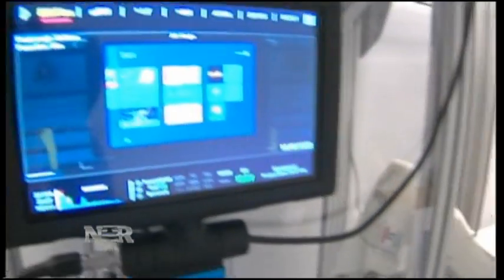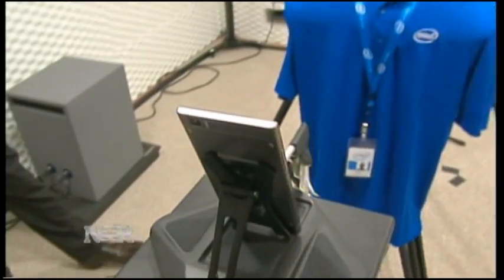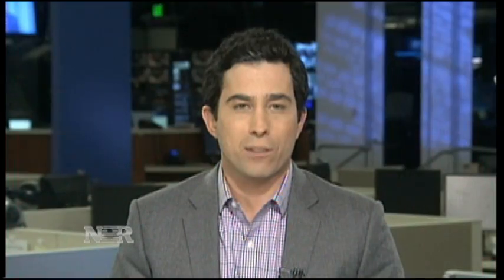Inside the Intel Robotics Lab, the engineers keep working, devising new ways to make your devices smarter and easier to use. Josh Lipton, Nightly Business Report, Silicon Valley.